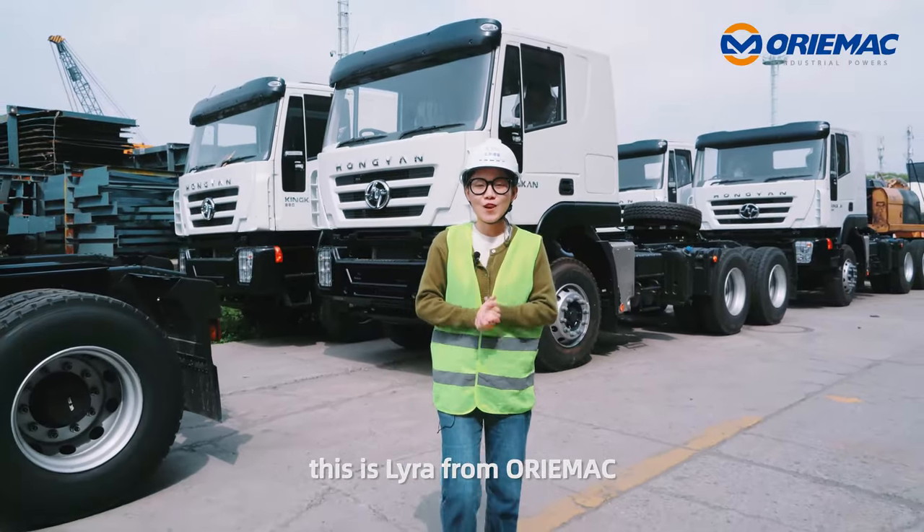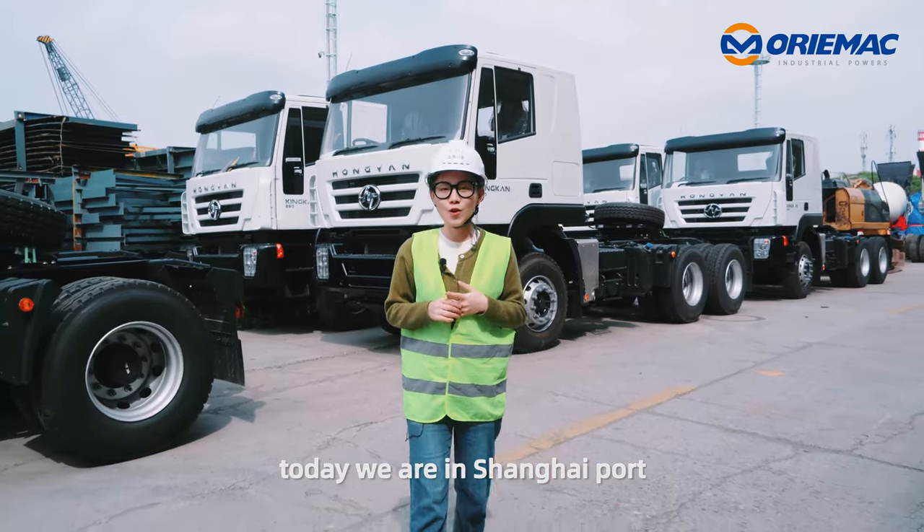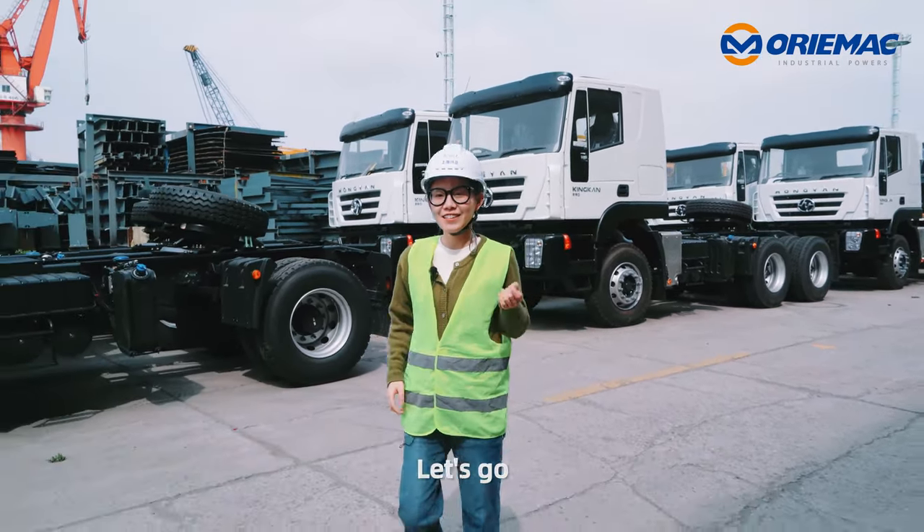Hello everyone, this is Laro from Auramec. Today we are in Shanghai Port and let me show you a Caterpillar excavator. Let's go!